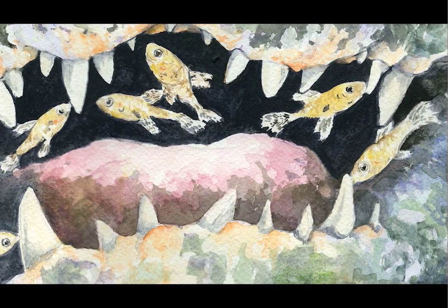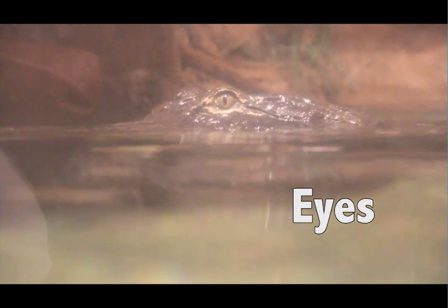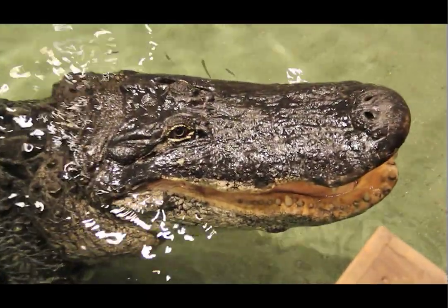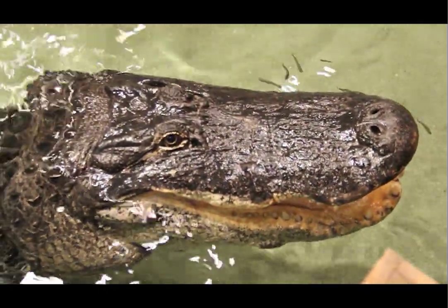When they've grabbed ahold of that prey item and they're thrashing, there's that survival instinct in the prey item that's trying to get away. The eyes are a sensitive part of the body, and being able to have something protecting the eye really helps out. A lot of animals have that third eyelid — penguins have a third eyelid, sharks have that third eyelid. It's the ability to see underwater and protect the eye.